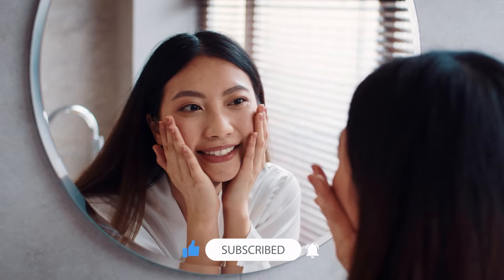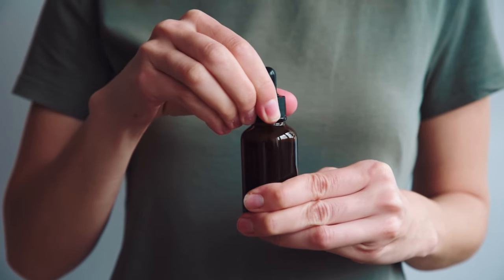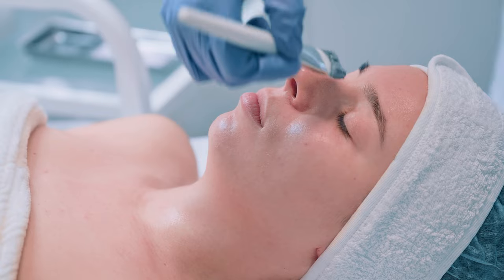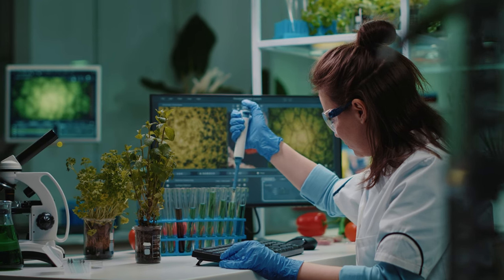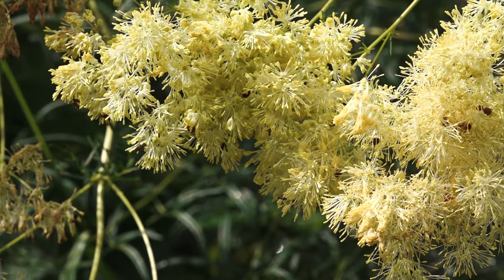Salicylic acid is a beta-hydroxy acid, otherwise known as a BHA. It's one acid in the group of compounds called salicylates, but in skincare it is originally derived from the bark of plants such as willow and meadowsweet. Salicylic acid is in the same class of drugs as aspirin, however it's used differently in skincare.